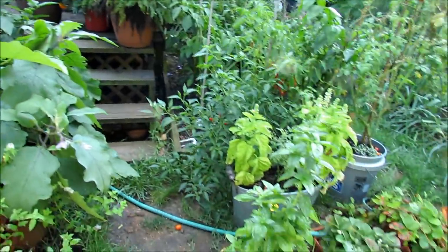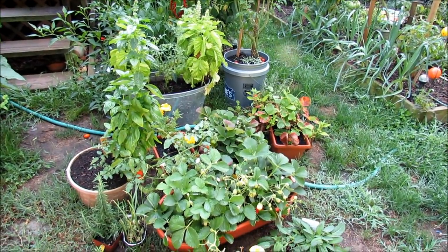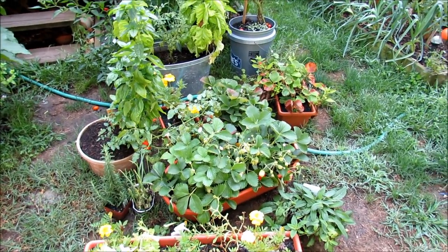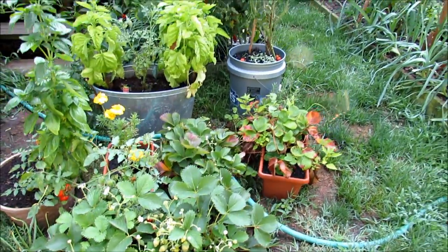One strategy is you can take all your containers and put them into a small space so that when you leave, have somebody come and turn a sprinkler on. This way all my container plants were hit with water and did pretty well. Lots of strawberries in there too — not too bad.